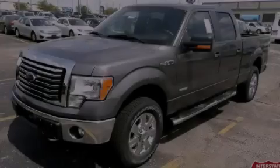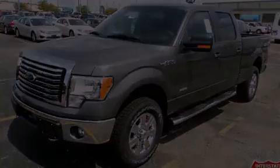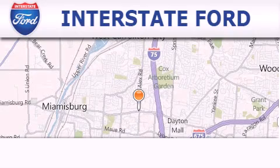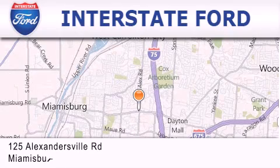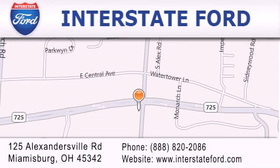Call or visit us right now and arrange your test drive today. Interstate Ford is located at 125 Alexandersville Road in Miamisburg. Our goal is to exceed all of your expectations to ensure that you'll return for future visits.